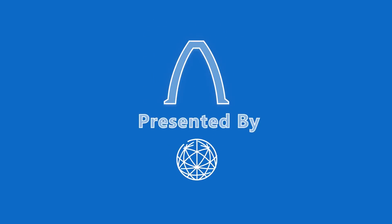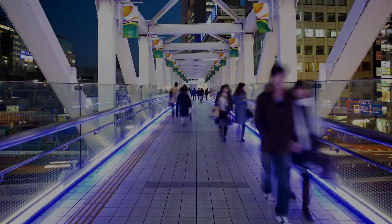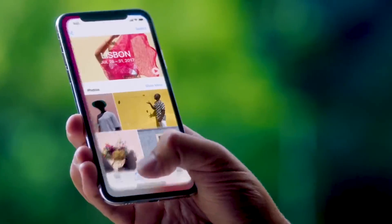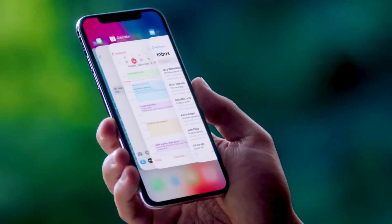This episode of Real Engineering is brought to you by Brilliant.org, a problem-solving website that helps you think like an engineer. There are over 4 billion mobile phone users in the world, a figure that is expected to grow to 5 billion by the end of the decade. We've all become hugely dependent on this amazing tool, and the feeling of it running out of battery is all too familiar — that desperate scramble before it goes gently into the night.